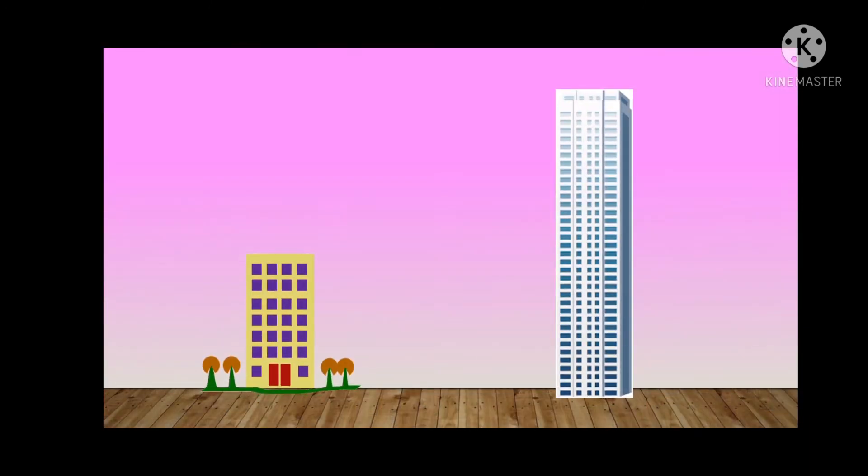So today we would be learning about the concept of tall and short. Tall and short is about comparing the size and the length. Here we see two buildings — one is in grey color and the other one is in yellow color. They are not the same size. The yellow one is smaller in size, so we will call that a short building, and the one in grey is a tall tower, so we will call it a tall building.